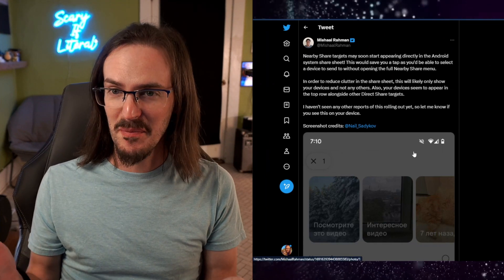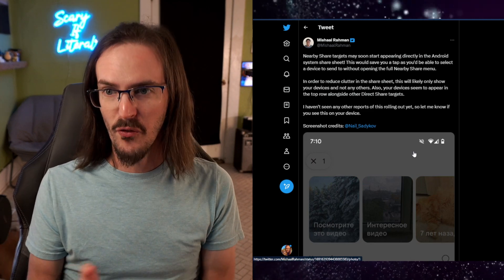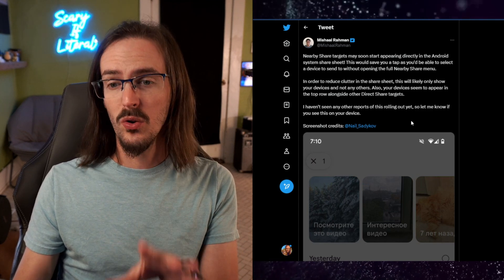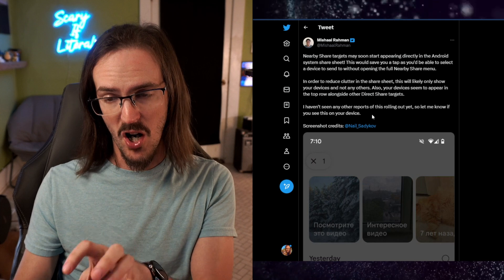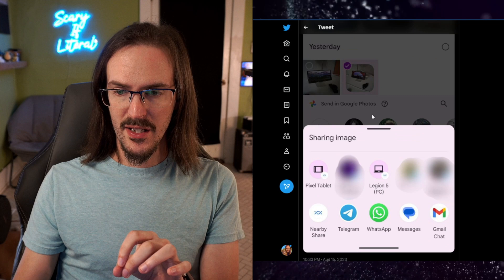The good news is Nearby Share appears to be getting more work done. Not only have they released this application for Windows, not only does it apparently work on Chrome OS as well, it is also being improved directly on your Android device. Let's take a look at a tweet — once again, I feel like all I'm doing lately is relaying news from Michal. Apparently people in the comments are saying this has started happening for them as well.